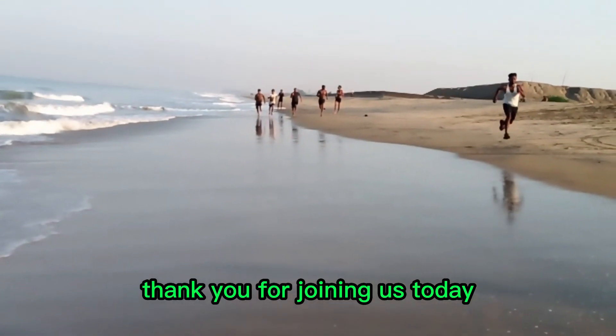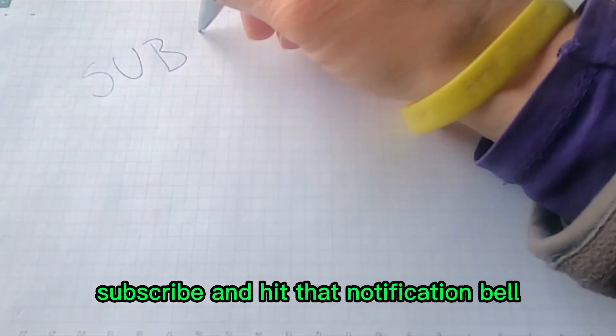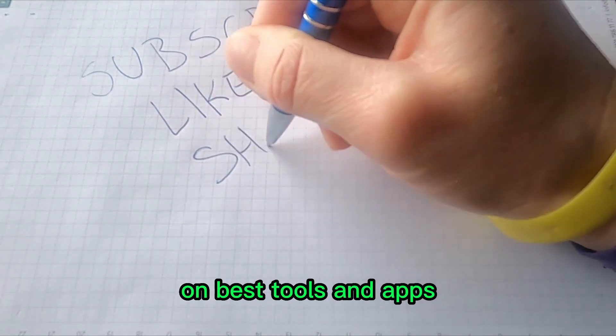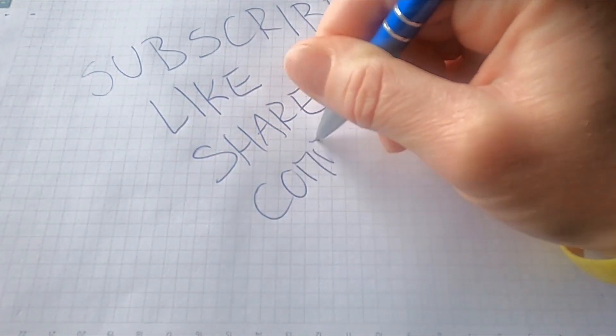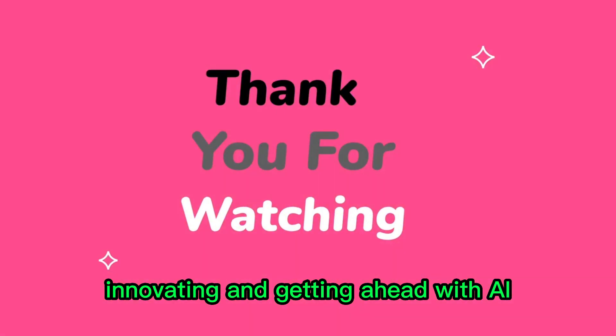Thank you for joining us today. Don't forget to like, subscribe, and hit that notification bell to stay updated with the latest tech trends and tools on Best Tools and Apps. Until next time, keep exploring, innovating, and getting ahead with AI.